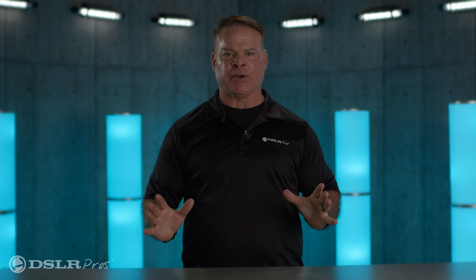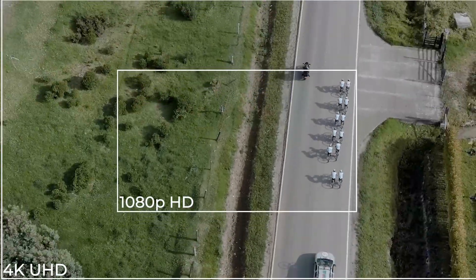The high-resolution RGB camera gives you lots of capabilities with 48 megapixel stills and 8K video.